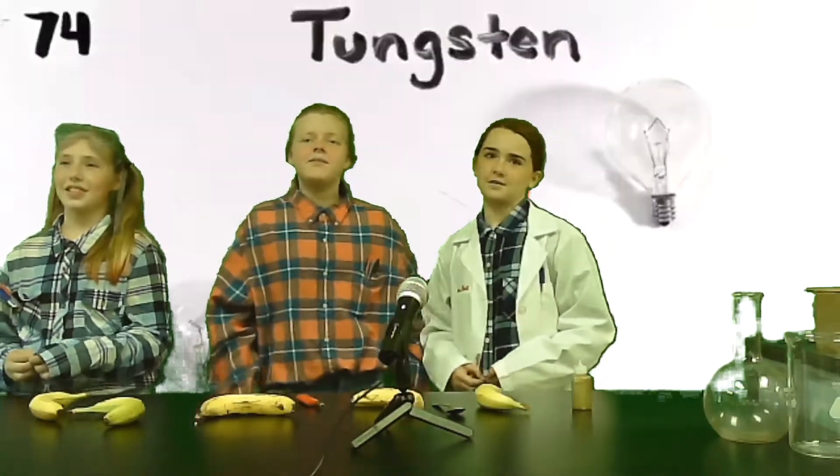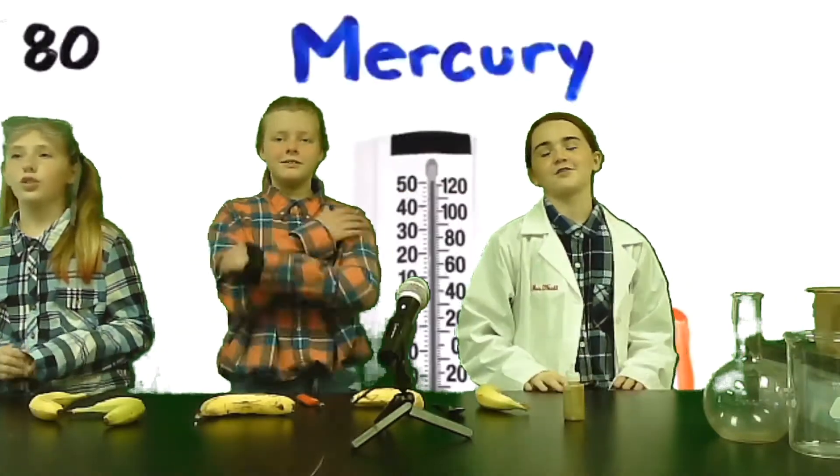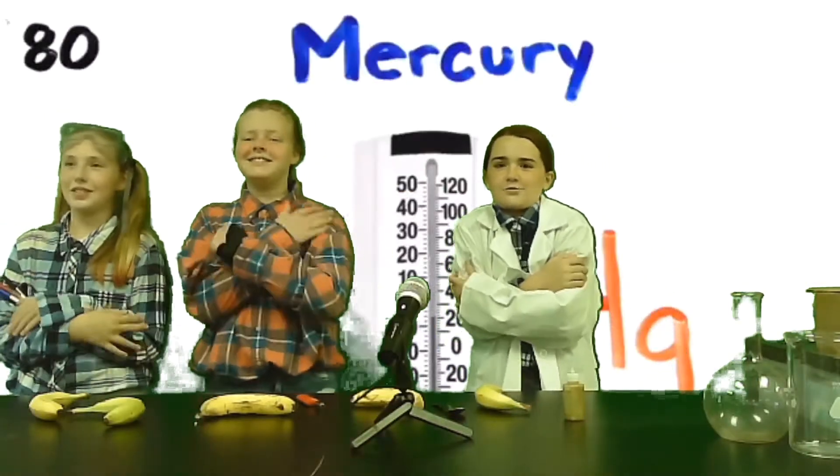Hafnium, tantalum, tungsten, and then rhenium, osmium, and iridium, platinum, gold to make you rich.